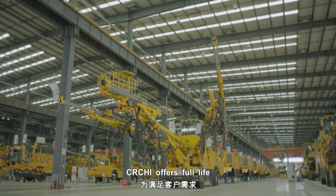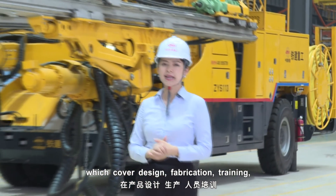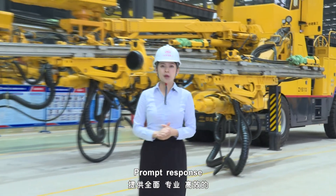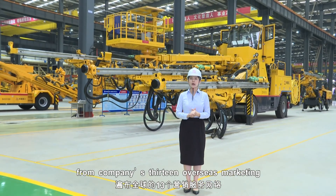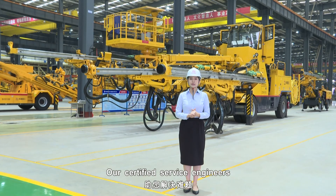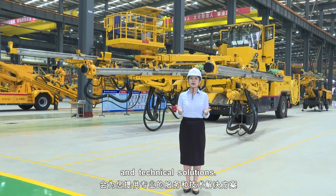CRCHI offers full lifecycle services tailored to clients' needs, which covers design, fabrication, training, on-site service, and spare parts supply. Prompt response to your questions 24/7 comes from the company's 13 overseas marketing and service networks. Our certified service engineers and technicians guarantee our professional services and technical solutions.